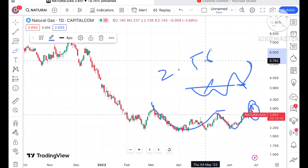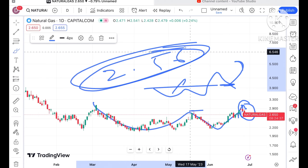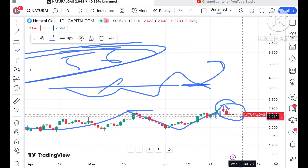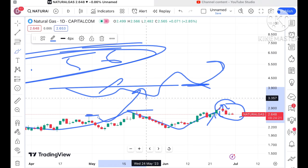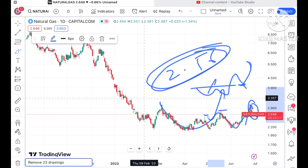The next support is coming at a level of 2.56 dollars, and from this particular level a bounce back we can see. If you look at this particular level, we have seen it is trying to touch this level. If it goes below that level, which it is trading at, we can see it can touch this particular level and can go further upside, or a bounce back we can see.